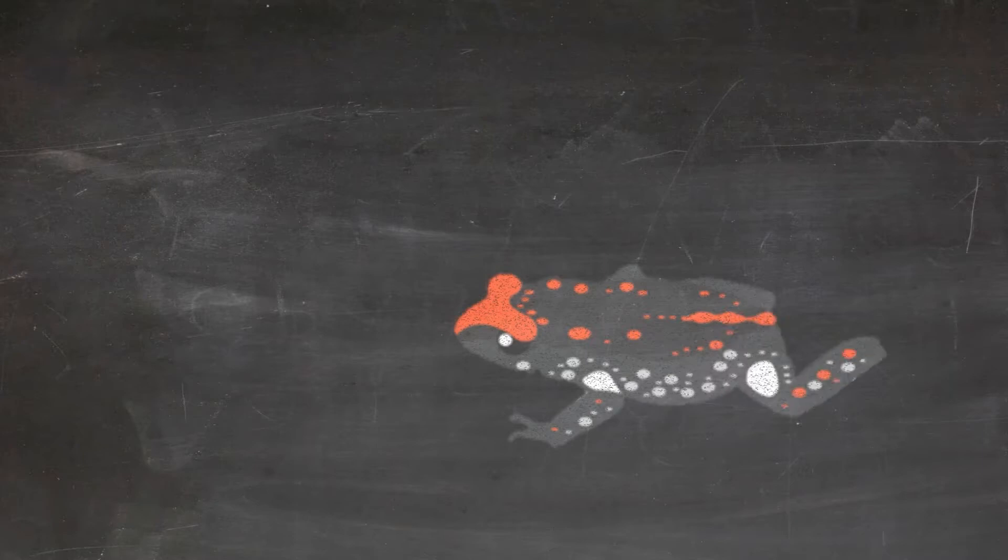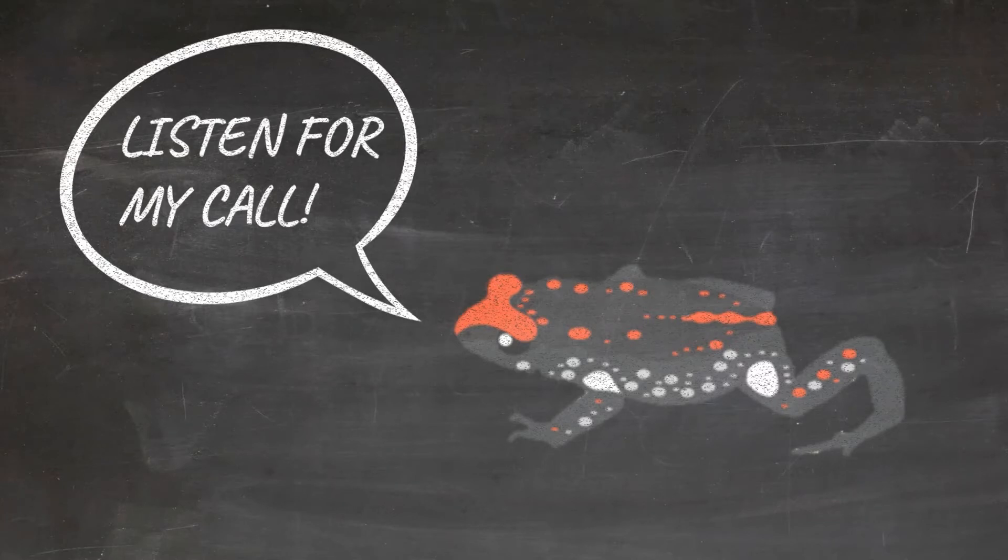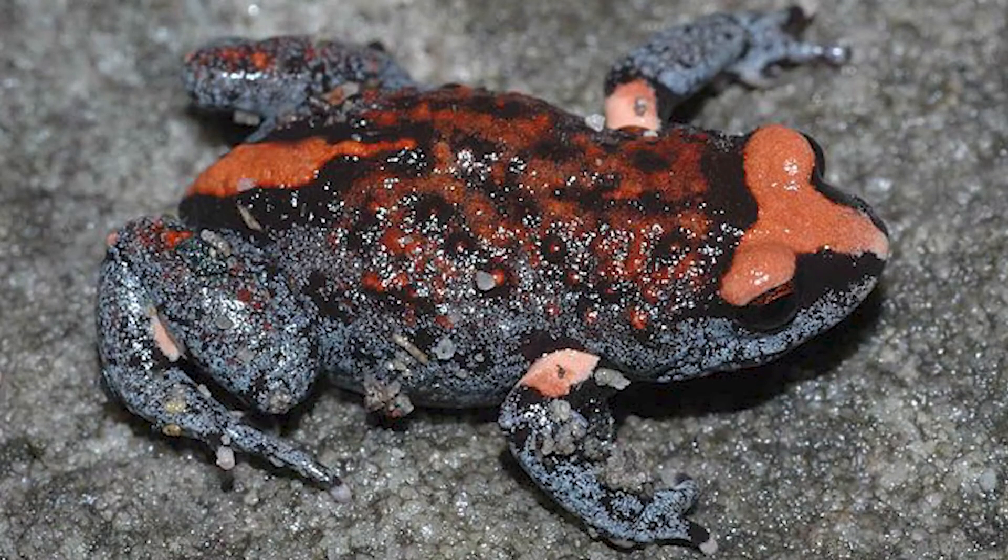The easiest way to tell if there are red crown toadlets living nearby is to learn to recognize their calls. Male frogs call to attract female frogs to their nest sites, and sometimes to warn off other males. Most frogs call at night, and the peak time to hear these frogs calling is mid-winter to early spring, although if the weather conditions are right you may hear them calling at any time of the year.